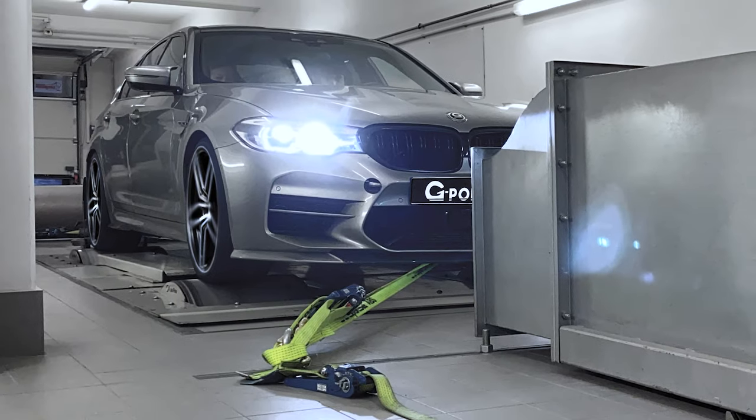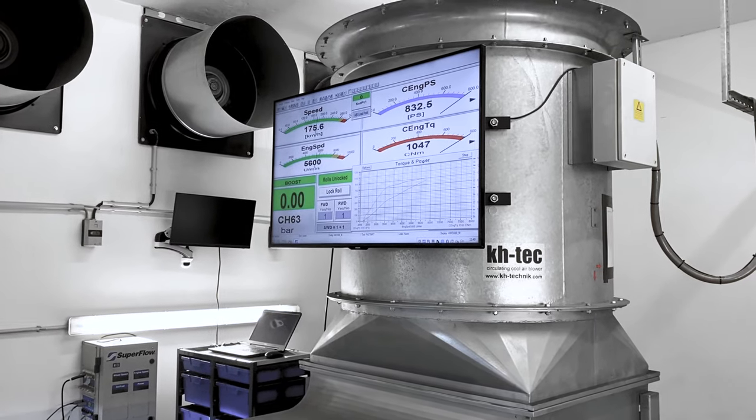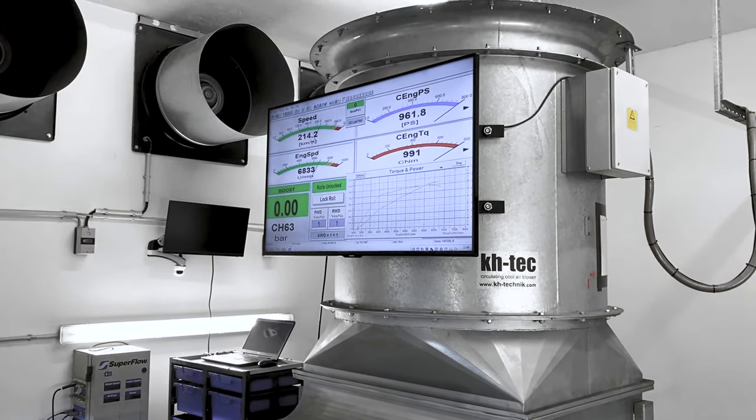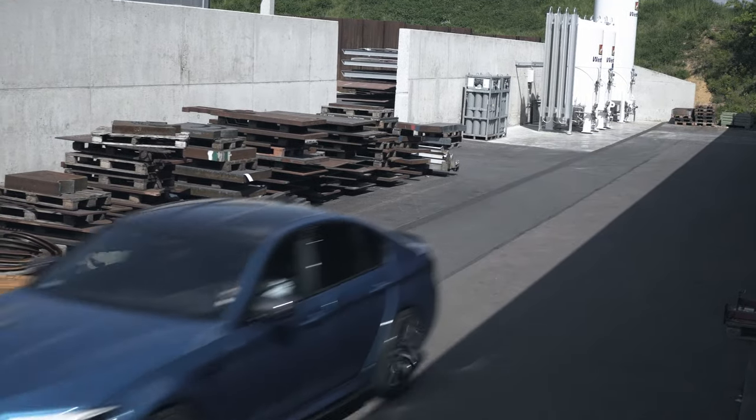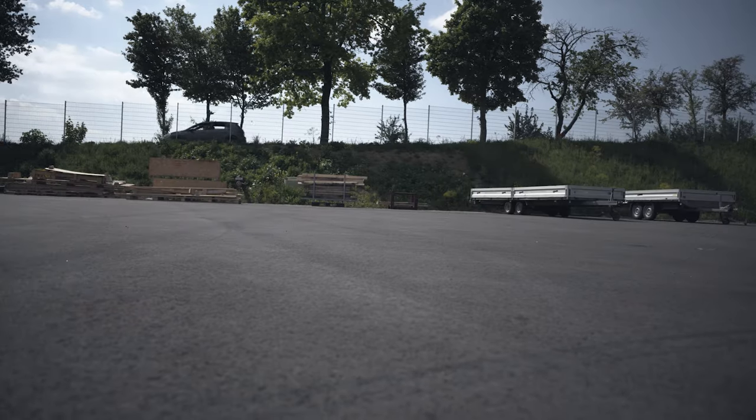What the vehicle is actually capable of was demonstrated during a neutral and independent test bench run at Geiger Cars in Munich. The conversion costs for the G5M Hurricane RR totaled 115,000 euros including 16% VAT.